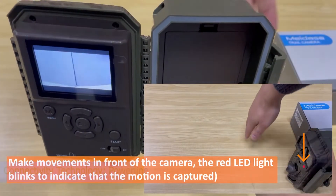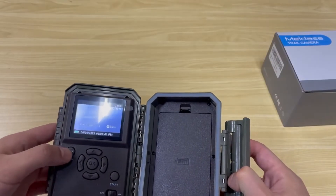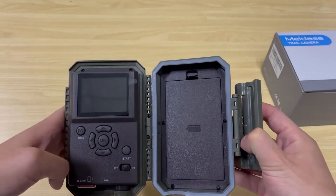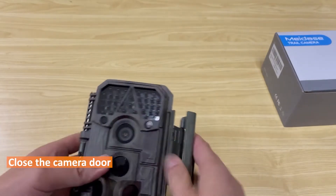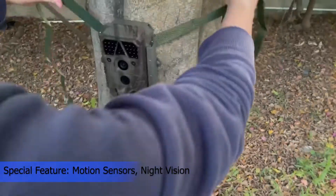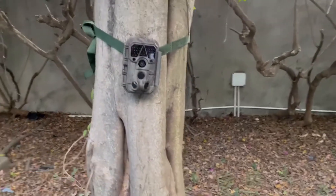The Midas camera captures every movement with a fast 0.1-second trigger speed, made possible by two additional side sensors. It's easy to use with a 2.4-inch color display, intuitive menu interface, comfortable buttons, and a full-sized SD card slot. SD card not included.